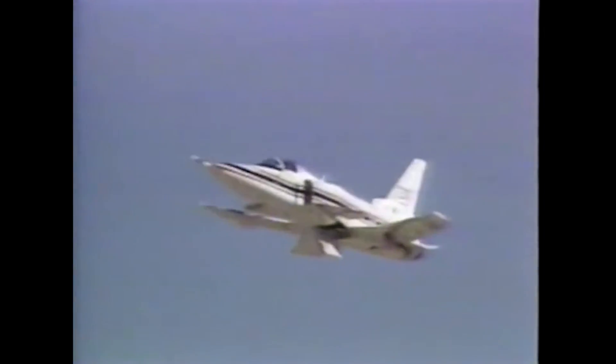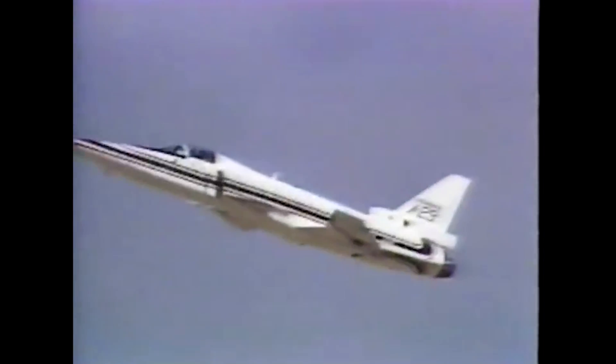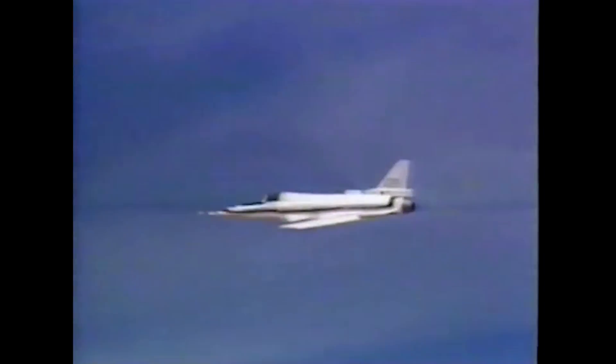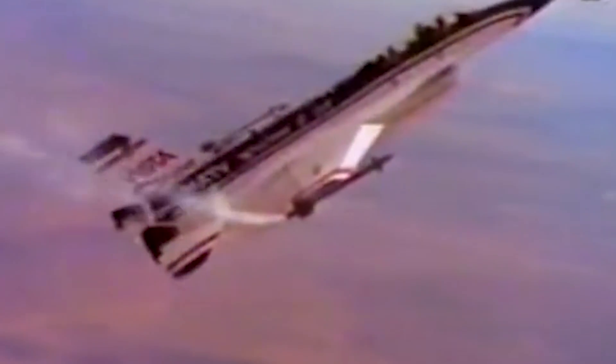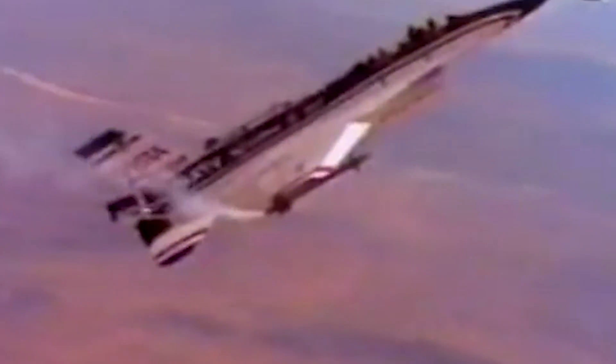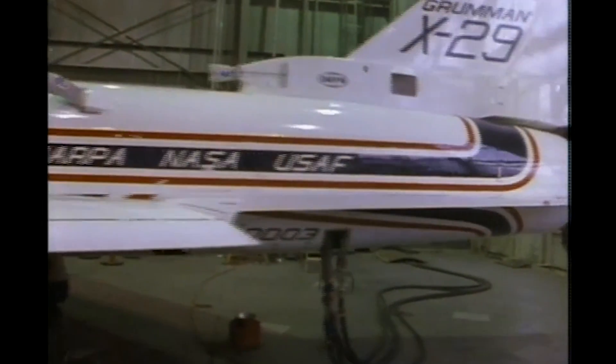These impressive AOA capabilities were put down to the combined use of forward-swept wings, strakes, and canards. Unlike the similar F-16 Vista testbed, which required thrust vectoring vanes around the engine, the X-29 required none of this, and likely would have achieved even higher performance if such a system was integrated.